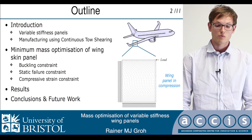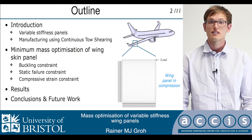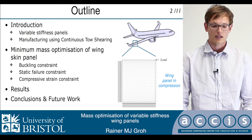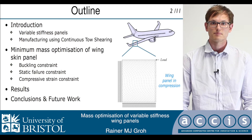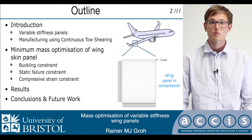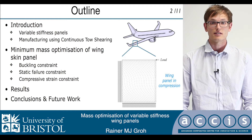The meat of the presentation will be about a minimum mass optimization study of a representative wing panel in compression with certain buckling and static failure constraints. The aim of the presentation is to show some of the benefits of variable stiffness laminates in terms of mass savings and post-buckling stiffness.